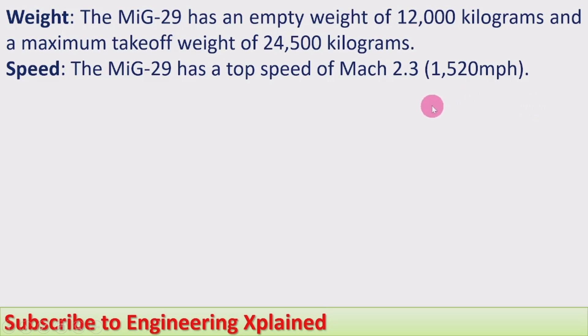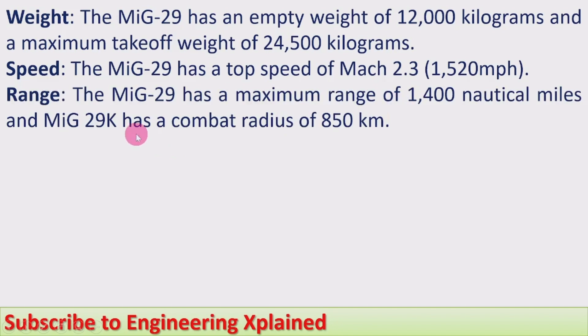This is higher than many fighter jets in its category, though it is less than that of the MiG-25, which holds the top speed record among fighter jets ever in service. Range: the MiG-29 has a maximum range of 1,400 nautical miles.